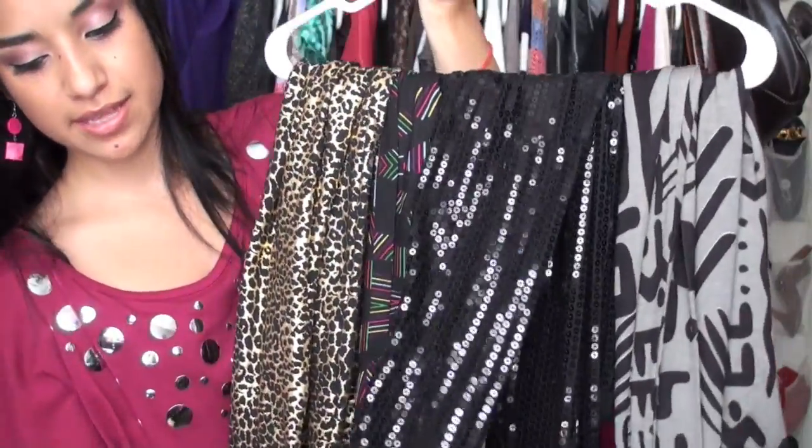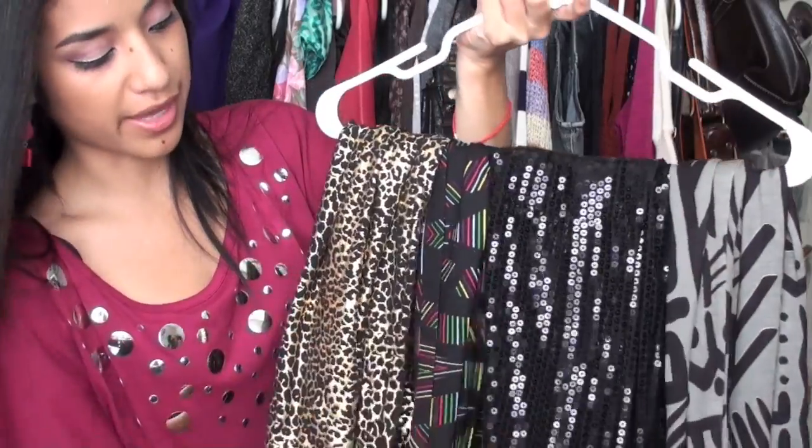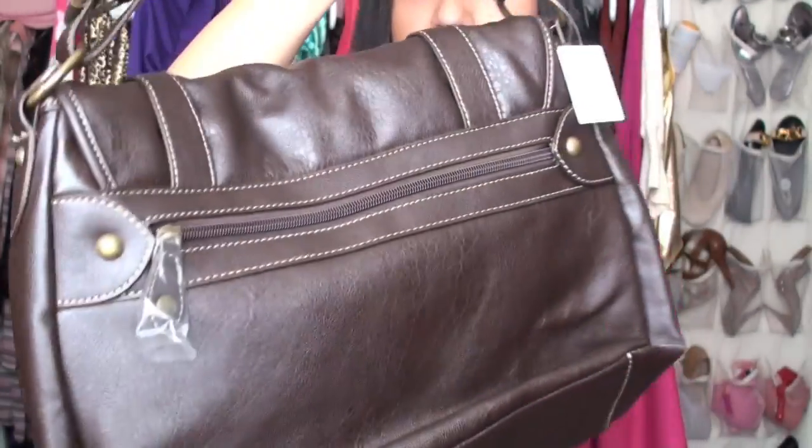I also got this circle scarf from Heritage 81. Then I got a bunch of leggings from Forever 21: sequin leggings similar to the BB ones, a crazy abstract pattern pair, and zebra-print ones.